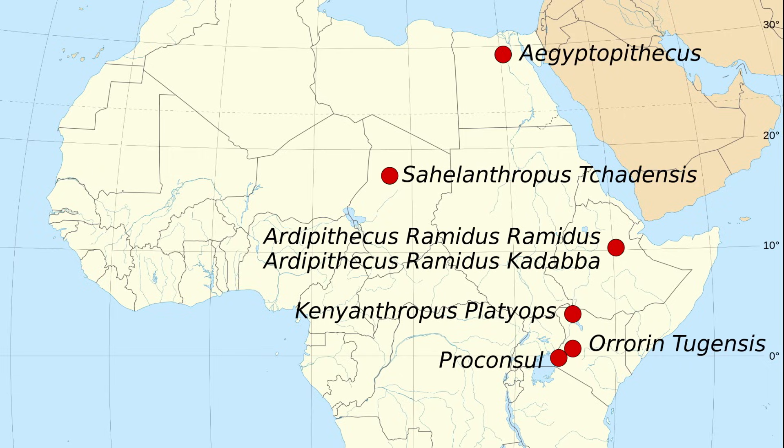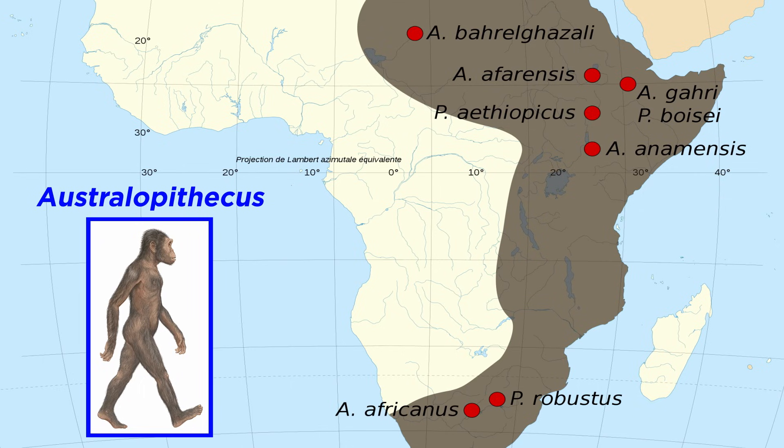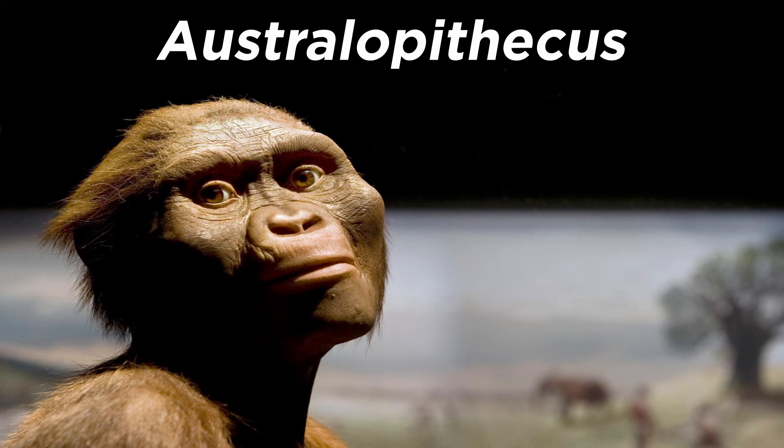All of these early hominins lived in Africa, with Sahelanthropus tchadensis being found in Chad, Orrorin tugenensis in Kenya, and Ardipithecus in Ethiopia. The next genus we are going to discuss, Australopithecus, is also found in Africa. This suggests that humans evolved in Africa as well, and this is a notion that is supported by all modern genetic work on the subject. Let's move forward in the timeline and examine Australopithecus next.